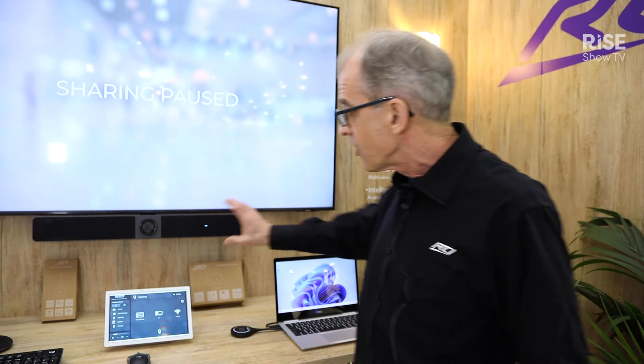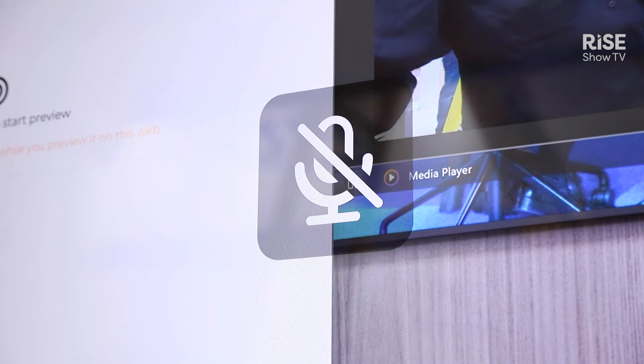At the heart of the system is the intelligent video bar. It's got a linear array microphone and great sound in the speakers, and an AI tracking camera with presenter tracking and speaker tracking that will make everybody who's remotely logging into the meeting feel like they're in the room. And for those who are in the room, the speakers give us great room-filling sound.